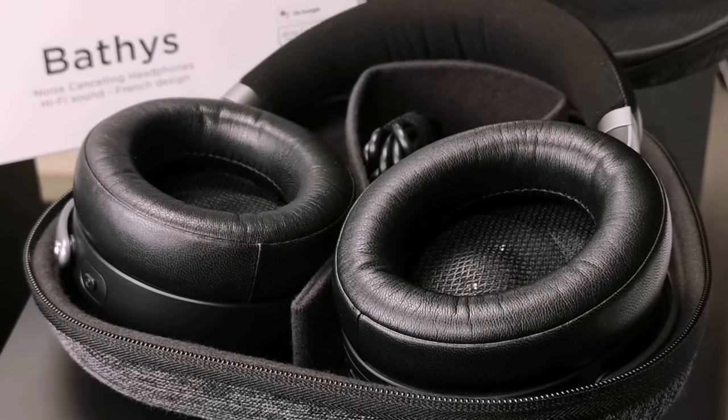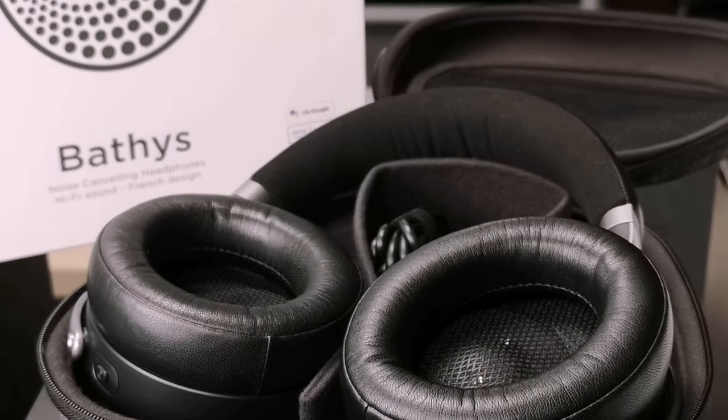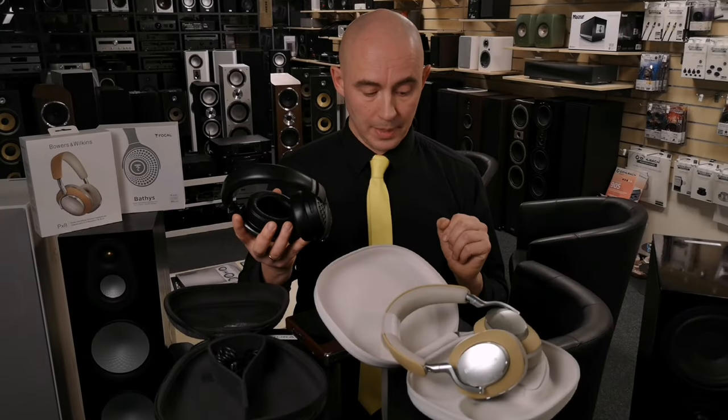Headphones support the aptX Bluetooth codec, as well as aptX Adaptive and other Bluetooth codecs. Please see the link in the description for more details.